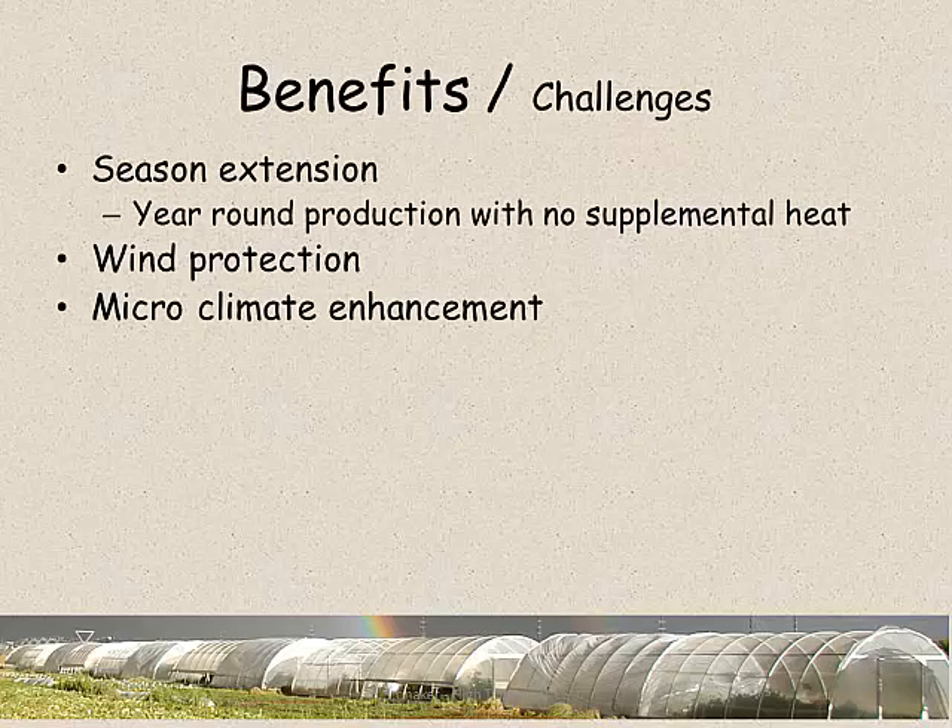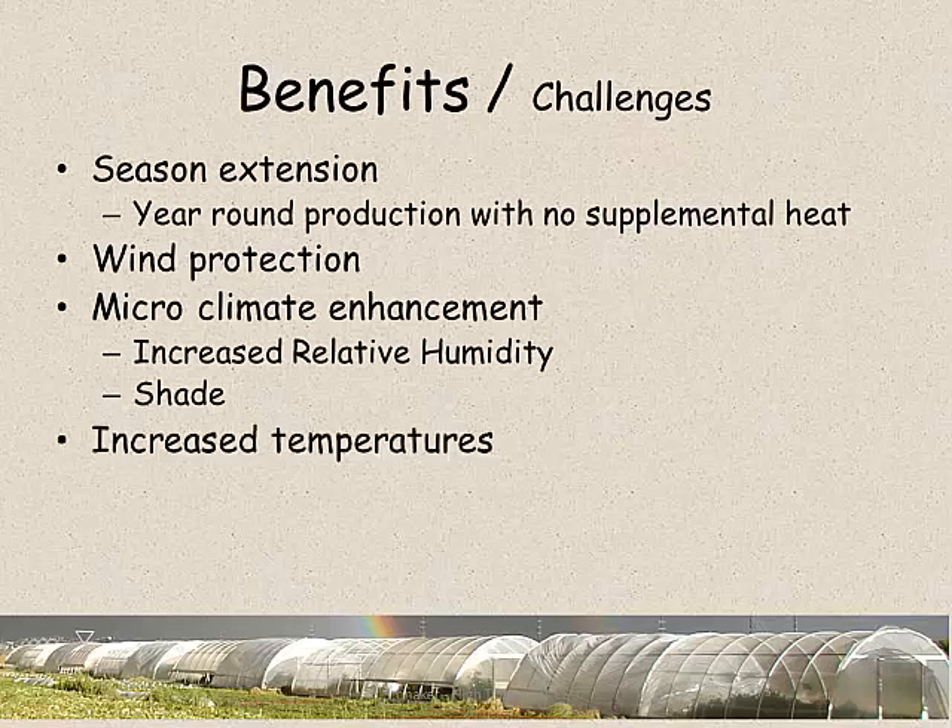We've taken that a few steps past just wind protection by increasing relative humidity and decreasing solar exposure on plants through shading. Another benefit, especially at the ends of the season where we're looking at about a 120-day growing season, is we can extend that season very easily a month in each direction just by having covers over our crops.